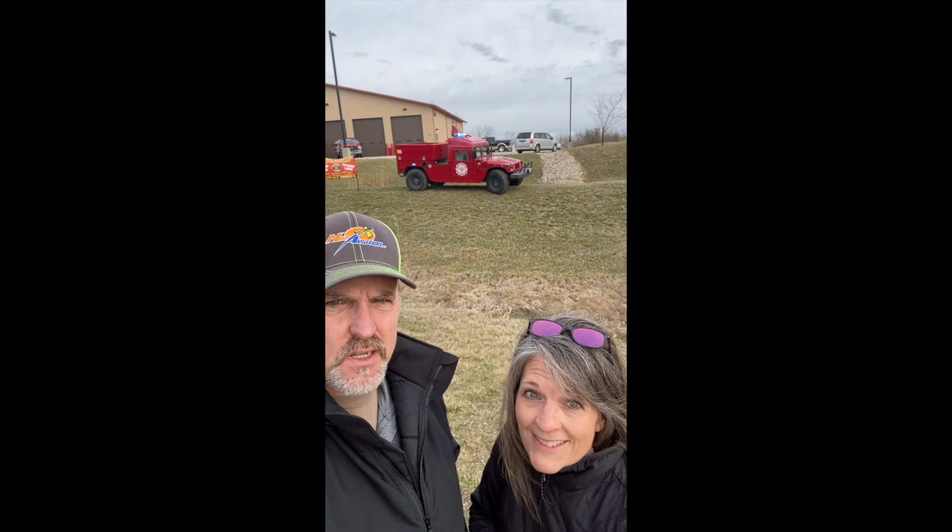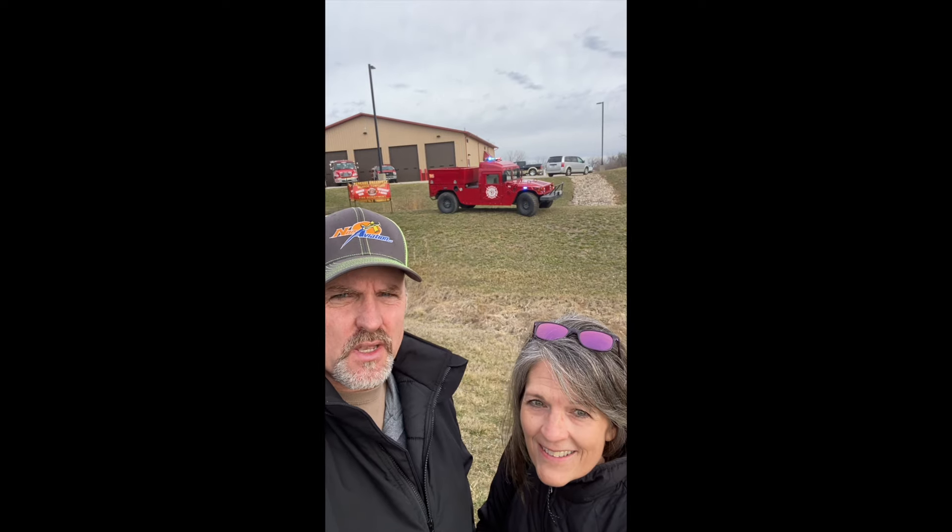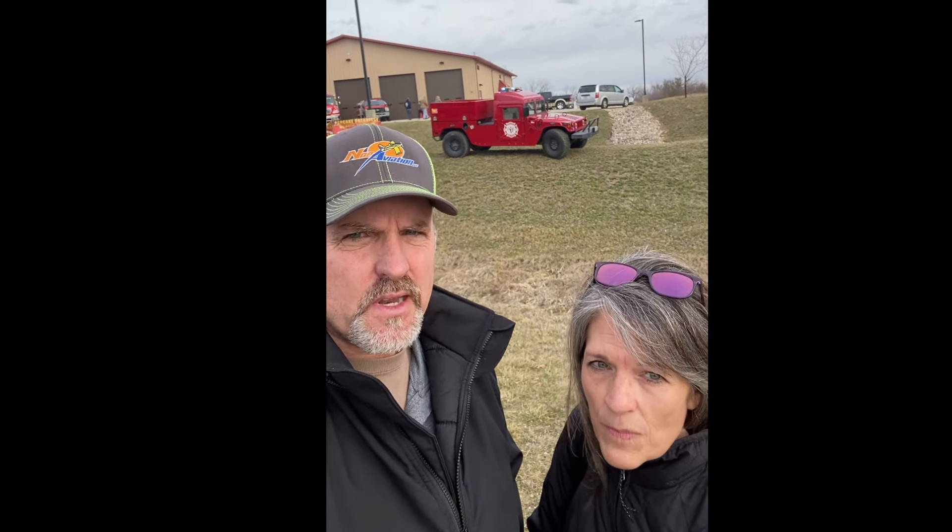They serve Toddville and Midway, I believe. Our son Josh is on the department. This is not our community, but support any volunteer fire department. We've gone to like Traer Fire Department fish fries — that's not our community either — but guys, when you can support your small town volunteer fire departments, it's greatly appreciated by the department and much needed.